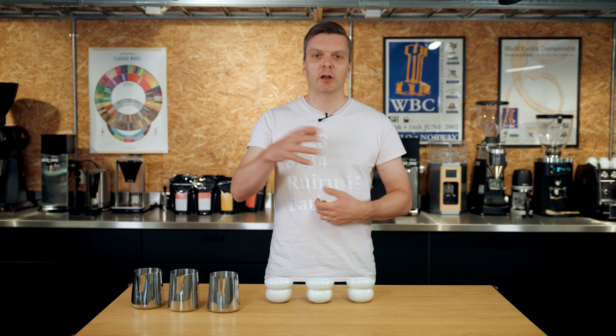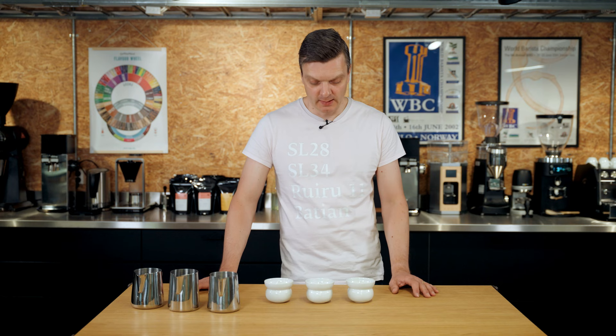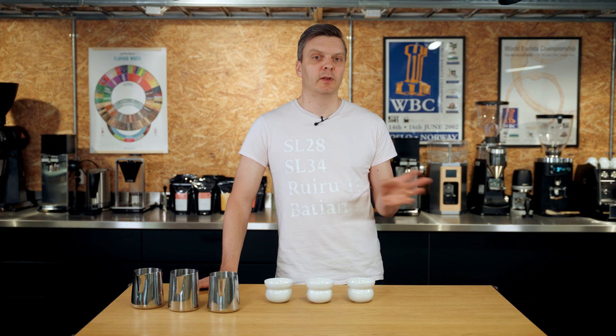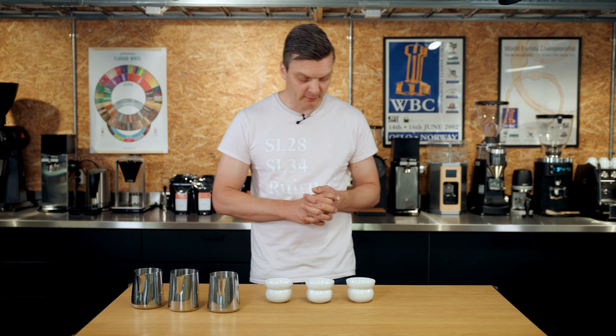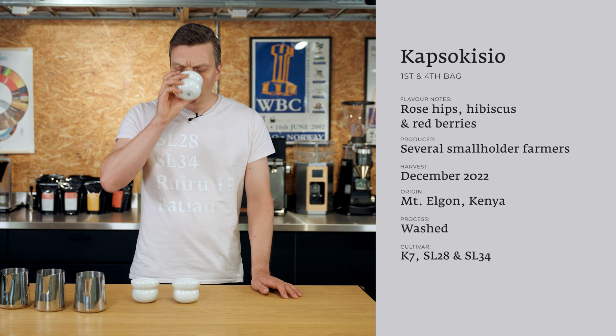For me, Kenya is one of my favorite coffee countries. The quality is exceptional — even in a bad year it's pretty good. These coffees from the west taste very different from the coffees in the Nyeri area or central Kenya, and that's why it's fun to have different profiles from the same country. So let's taste this Kapsukisio K7 cultivar.